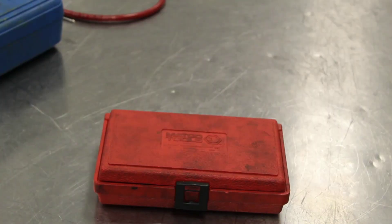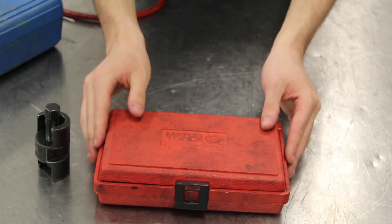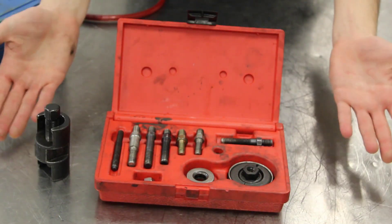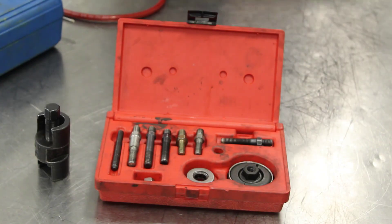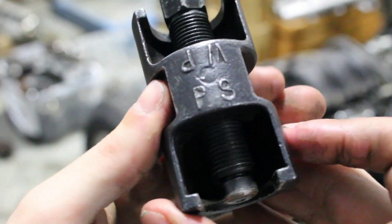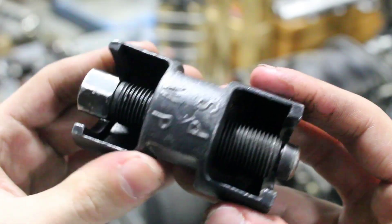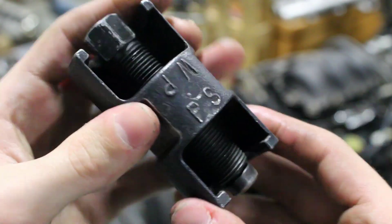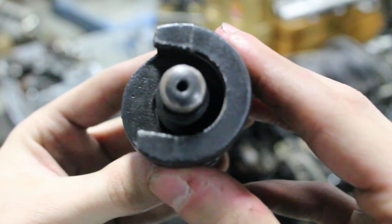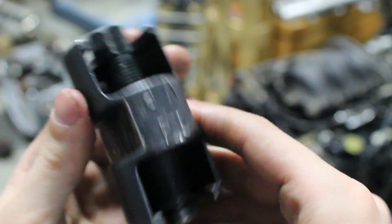Before we do anything to the pump itself, we need to get the pulley off. Now, you can get special pulley remover and installer kits at AutoZone or any other auto parts store. But for simplicity's sake of this video, I'm going to use this little pulley puller here that we have lying around. Now, when you're using this little feller, what you want to make sure you do is use the PS side of the puller. You don't want to use the WP — that's for water pump. PS is power steering, WP is water pump. And as you can see here, the puller for the water pump side fits just right.